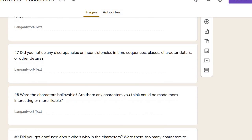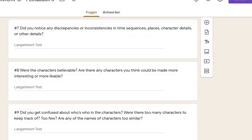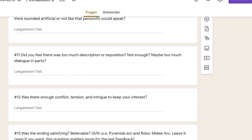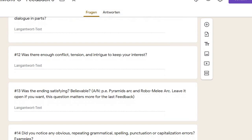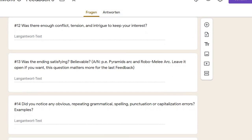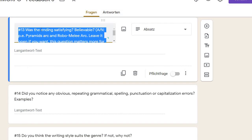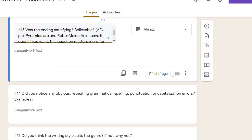Any confusion or discrepancies noticed? Are the characters believable? What about the dialogue, description and exposition? Enough conflict? Satisfaction of the ending? I'm really looking forward to the answers of my readers — especially to this question: was the ending satisfying? I just have text-format questions for my survey.